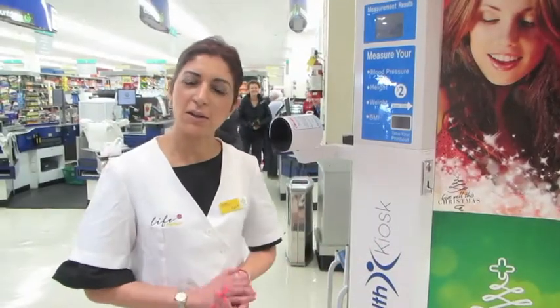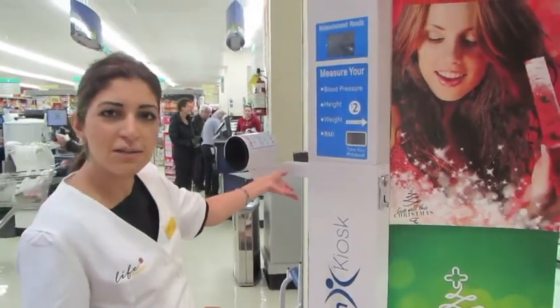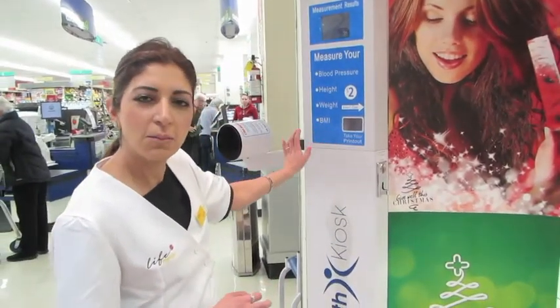Hi, my name is Seema and this is my store, it's Life Pharmacy Glenfield. We have a few innovative products in our store and one of them is this health kiosk, which does your blood pressure, your weight and your BMI.